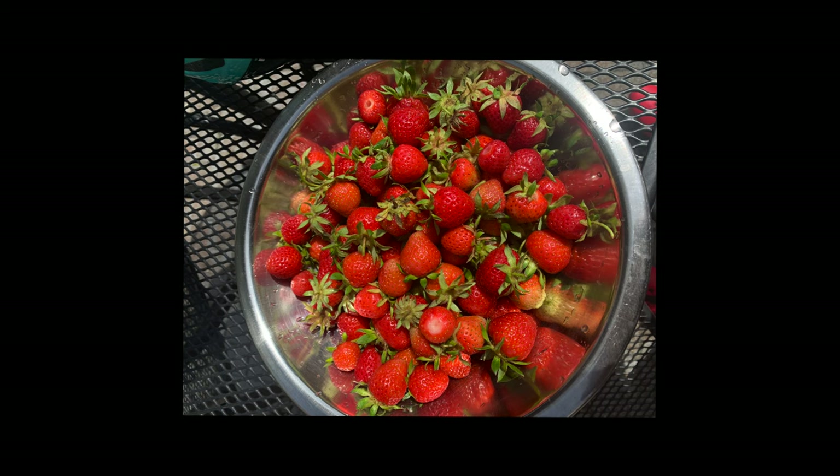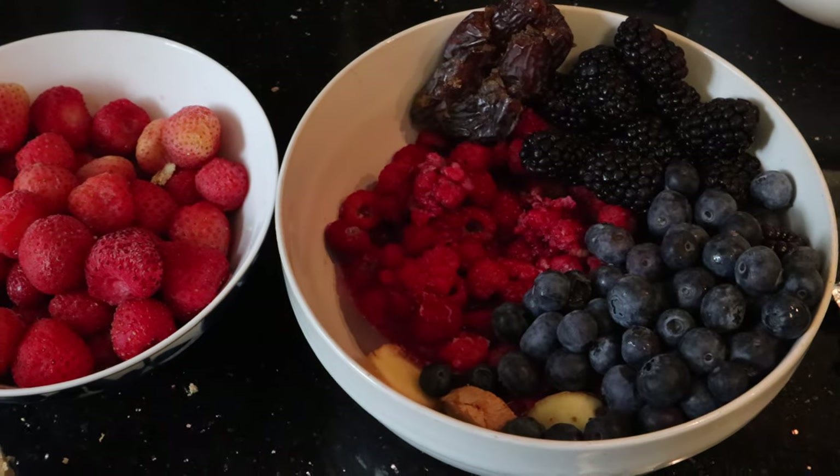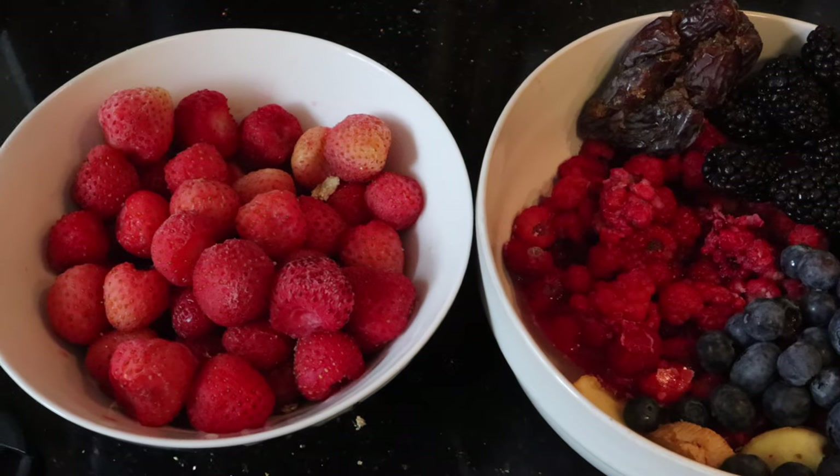Hi, my name is Tendai and welcome to my channel. For those of you that have been following my channel, you know that as the seasons go by I tend to change from different foods. So summertime, I'm back on my food flex. Let's just get into it — today I'm making a smoothie bowl.